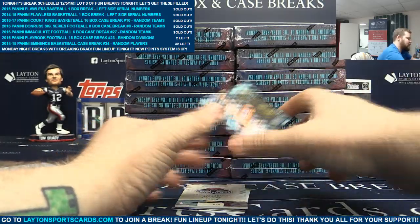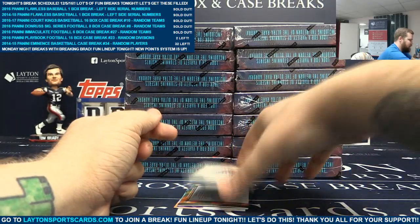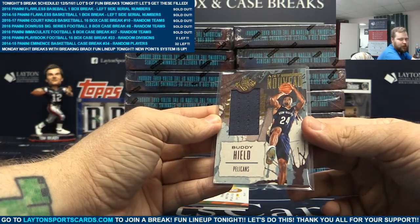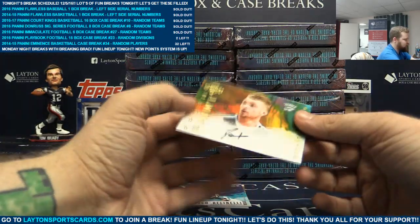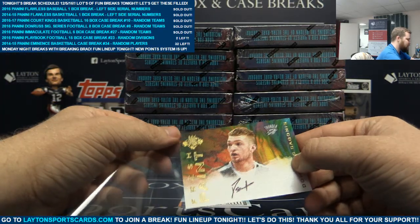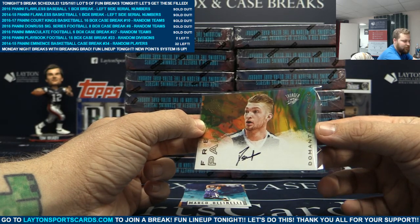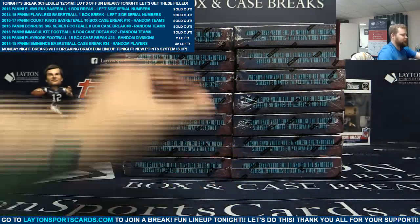Right behind it is Maestros - Dirk Nowitzki. Next hit goes to the Pelicans - not numbered, jersey card, Buddy Heald. There you go, New Orleans. Right behind it is for the Thunder - not numbered, Fresh Paint auto - Donte DiVincenzo... Demarionts Sabonis. Behind it, Marco Bellinelli and Derek Rhodes. Next box.